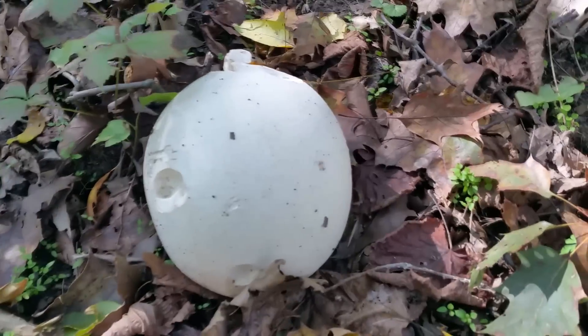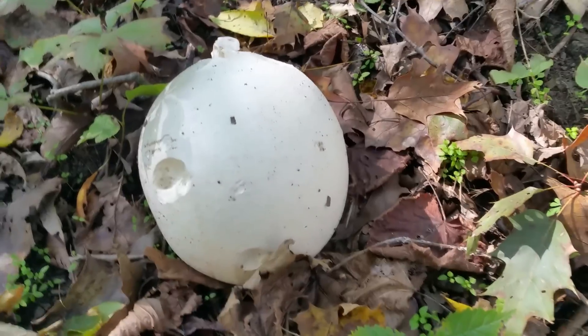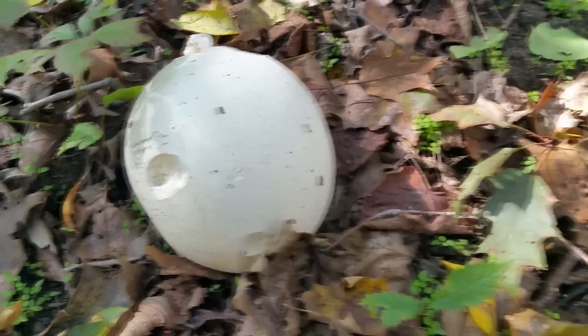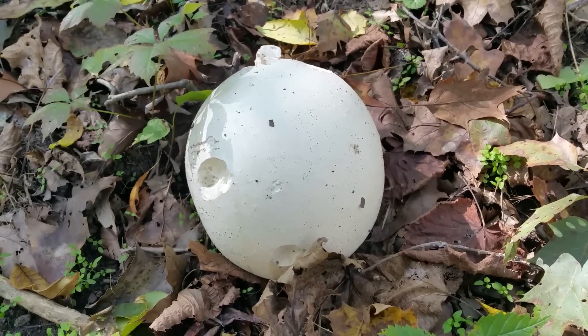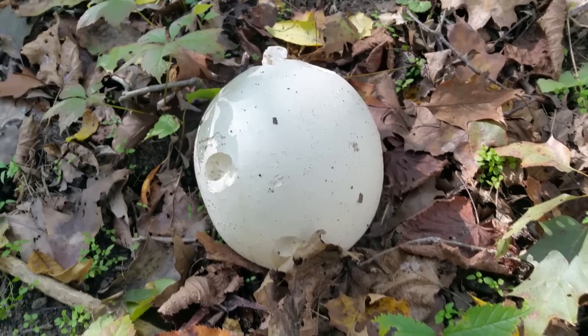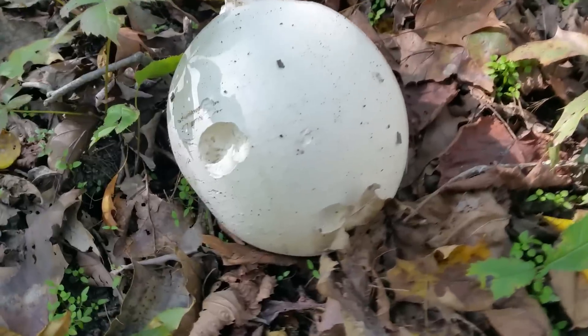If you want to see some really large pictures of puffballs, go check out the Reddit mycology forums. There was an unofficial contest this year where somebody found one on a university walk, I believe, that was like the size of a large boulder — like 50 pounds, maybe 50 kilograms. It was enormous.